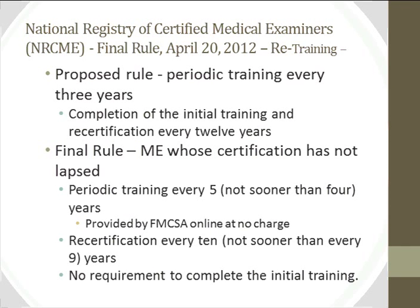For retraining, the proposed rule called for periodic training every three years and recertification every twelve. Under the final rule, medical examiners whose certification has not lapsed must retrain every five years, but not sooner than every four. That retraining will be provided by FMCSA at no charge online. Recertification will be every ten years, not sooner than every nine, but without a requirement to complete the full initial training again. So the sequence is: initial training, retraining at the five-year point, and recertification at ten years.